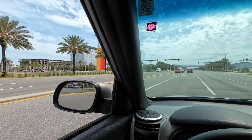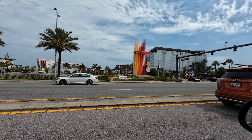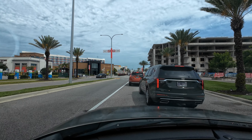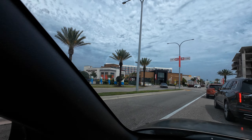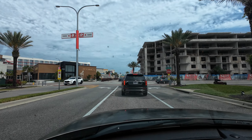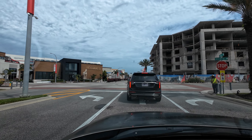Right across from the Speedway, you pull in and make a turn into the shopping center right here — One Daytona. You can see how it's laid out right across from the Speedway. It's a little complex of stores and shops, restaurants, and a big Bass Pro Shop. For the longest time this was an empty lot — pretty much a waste of land here in Daytona Beach.